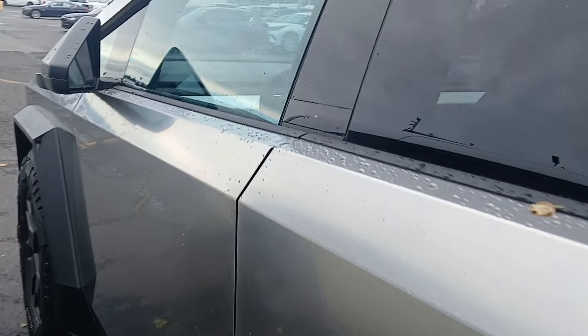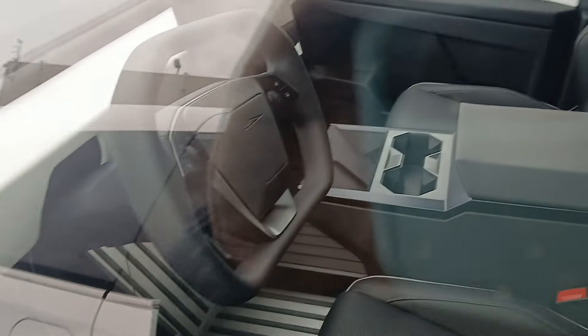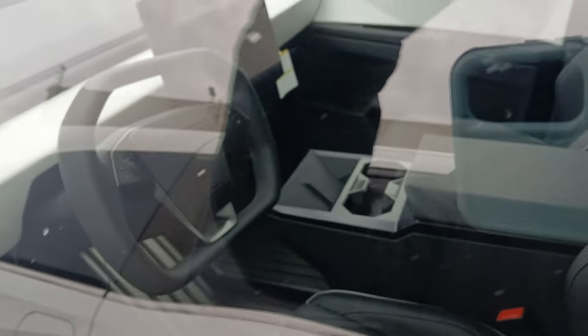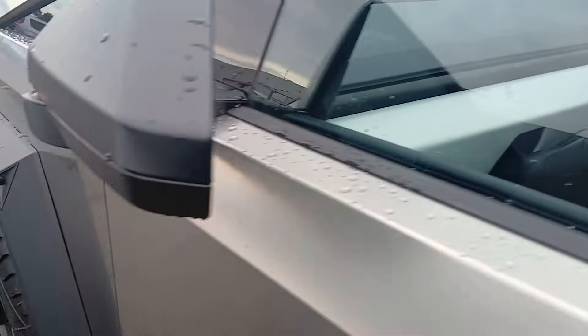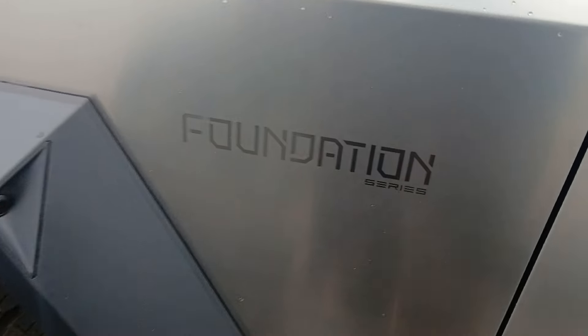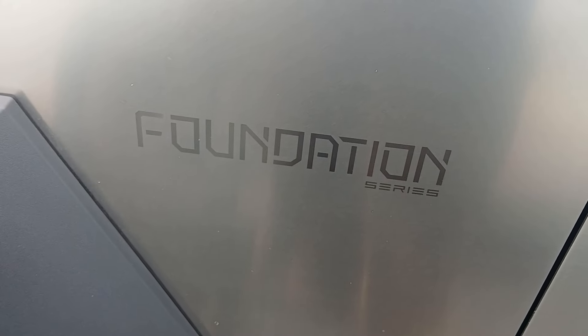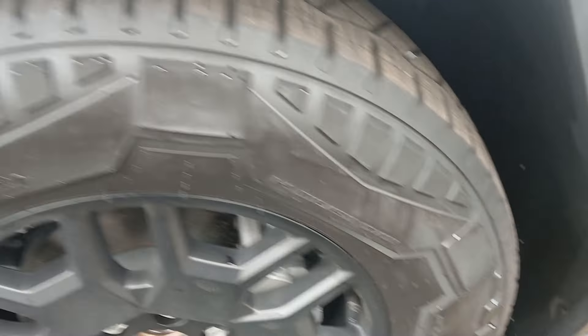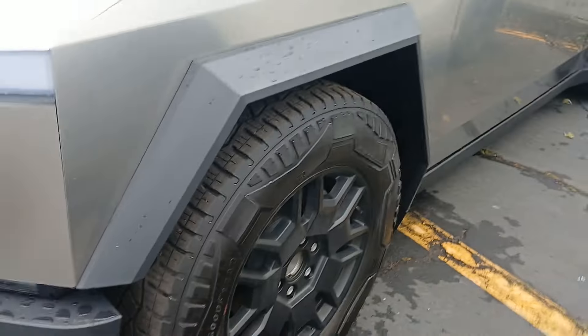But here we go. Cybertruck, huh? It's locked right now. But that's like the plaid steering wheel. Spankin' new. Special custom tires.